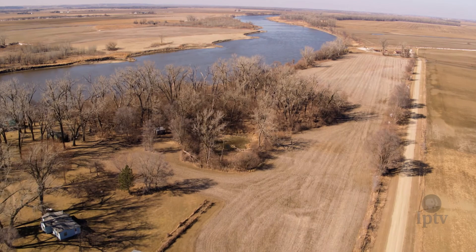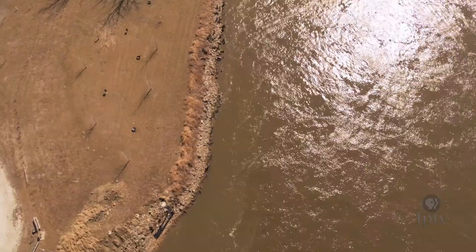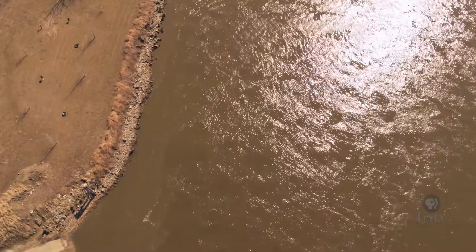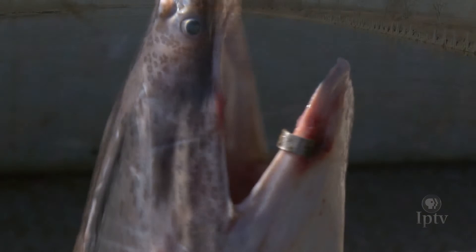Along the western rim of Iowa, at the doorstep of the Loess Hills, rests the Missouri River, its channeled and controlled path meandering far less than its counterpart the Mississippi to the east. But underwater, the Missouri is still home to many surprises, including a fish with ancient origins — a long-billed river species many Iowans have never seen with their own eyes.